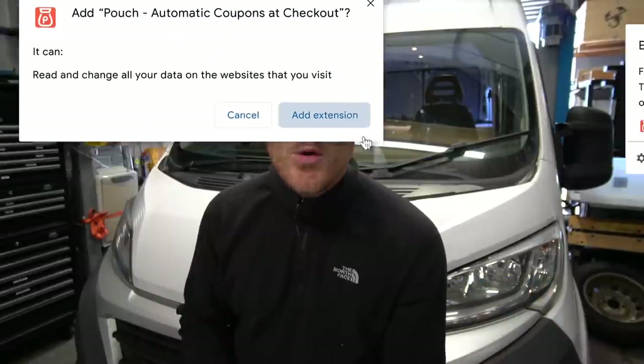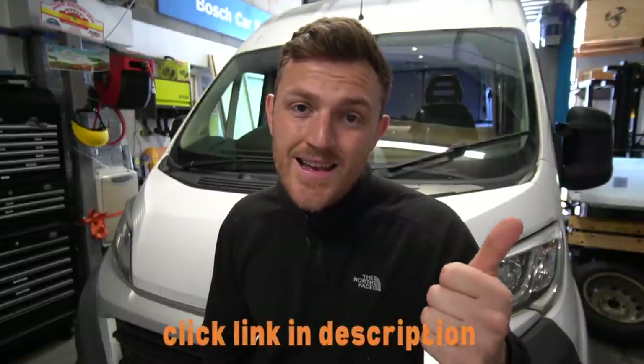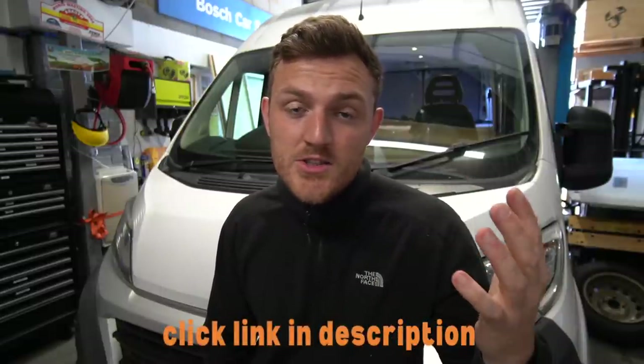It literally couldn't be any easier to download and start using it today. It only takes a couple of clicks to install — definitely make sure you pin it to the top of your web browser. You can download Pouch right now for free by clicking the link in the top of this video's description. What I love about this service is it's free and it helps you save money — there is literally nothing better.